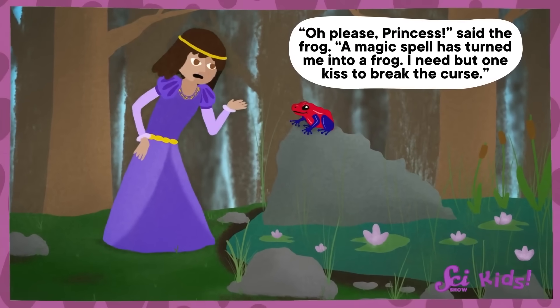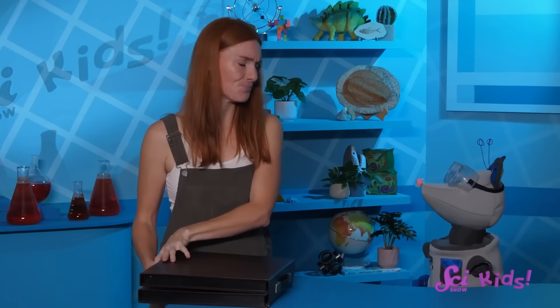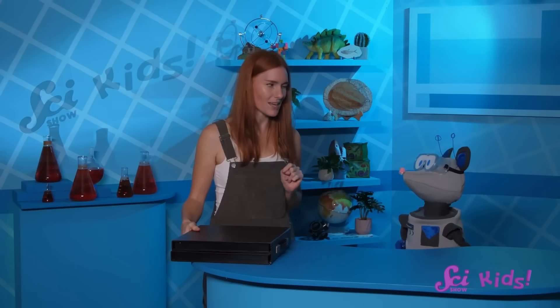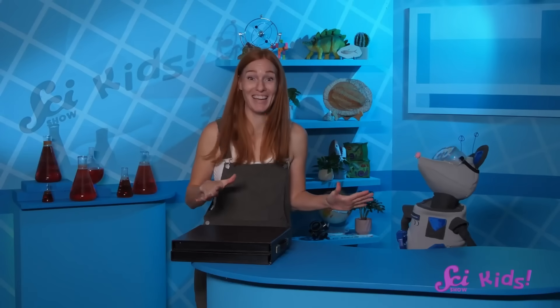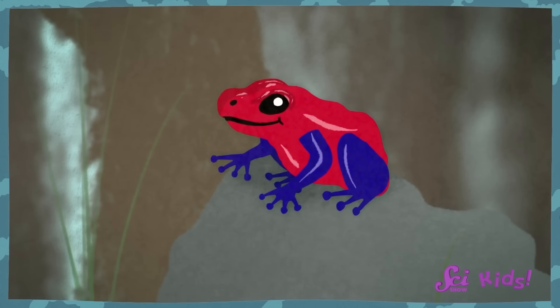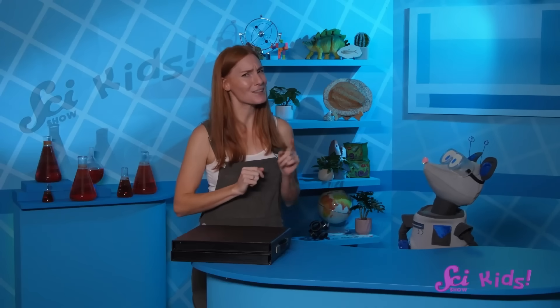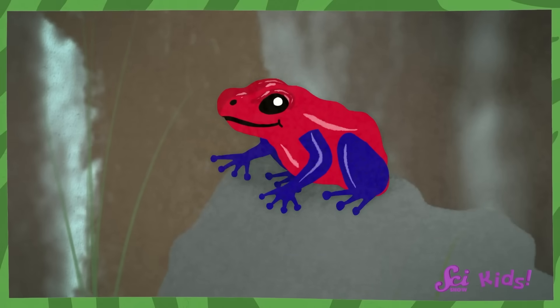A magic spell has turned me into a frog. I need but one kiss to break the curse. The frog does look kind of like candy, but this frog is definitely not for eating. In the fairy tale about the princess and the frog, the frog turns into a handsome prince. Unlike the fairy tale, you should not pucker up to a frog — not just because you don't know where it's been, but because frogs are full of surprises. Let's take another look at our frog friend. What do you notice?